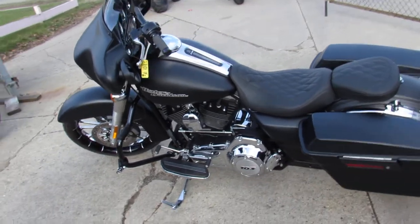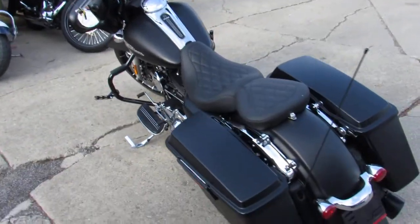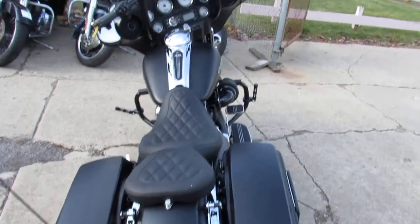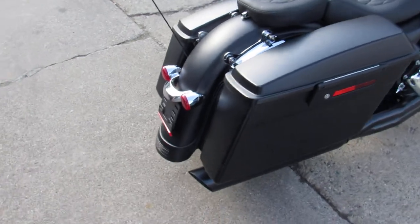Hey guys, Andrew and Jimmy here at Approval Powersports doing some videos on the used Harley-Davidsons — over 400 in stock. Guaranteed financing, leasing programs, layaway programs, your trades are always welcome. This here is one of many Street Glides we got.